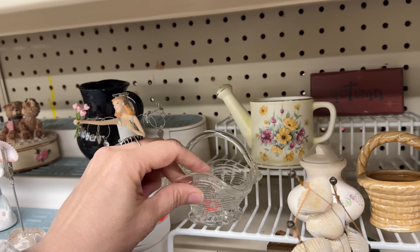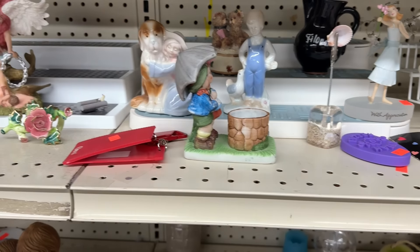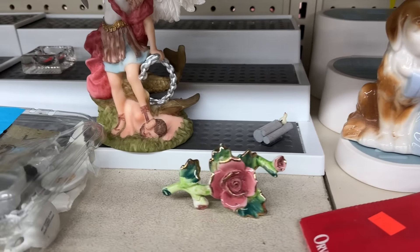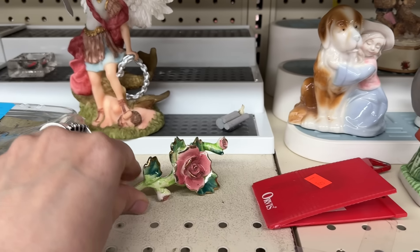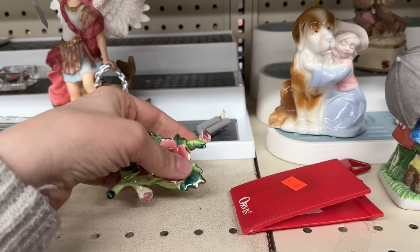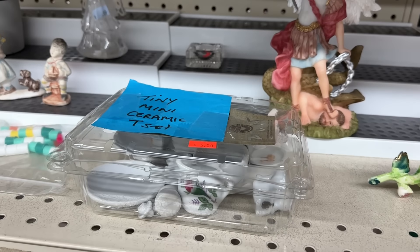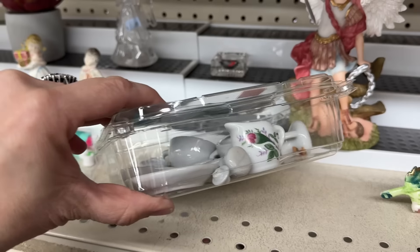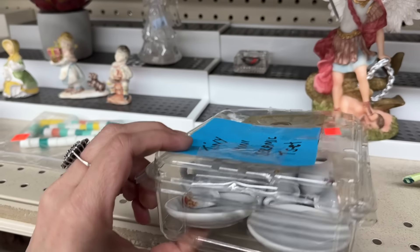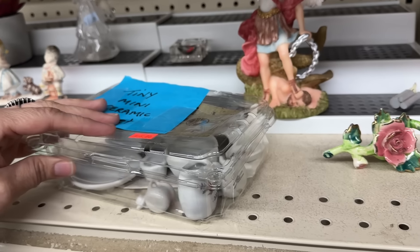That has a sharp spot on it. Otherwise it's cute. This is pretty — just a little decorative thing. I like that. Oh, a tea set. Adorable. It's not all the same — it's got some that have teddy bears and some that have flowers.